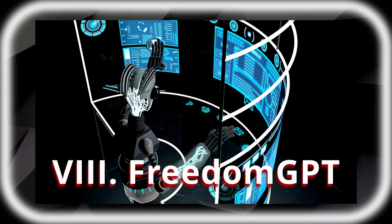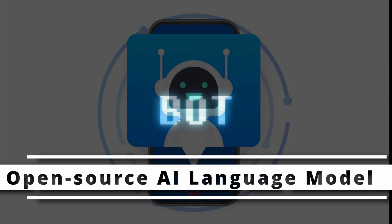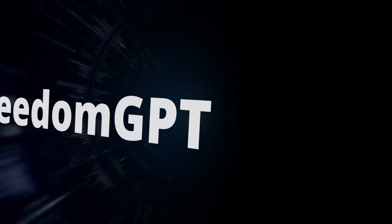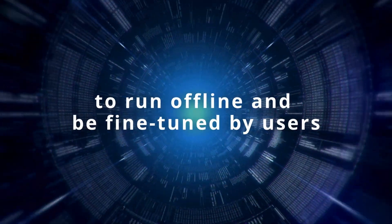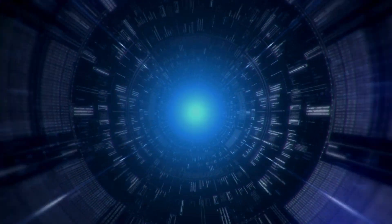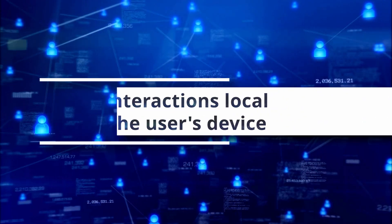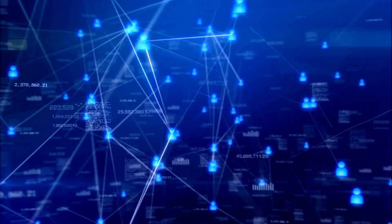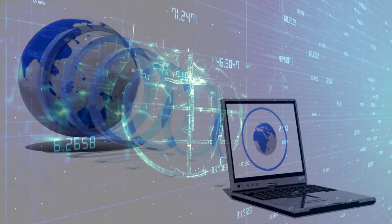Number 8: FreedomGPT. An open-source AI language model that, while not inherently malicious, has become popular among those seeking to evade detection. FreedomGPT's ability to run offline and be fine-tuned by users makes it an attractive option for individuals looking to operate under the radar. By keeping all interactions local to the user's device, FreedomGPT ensures that conversations and inputs remain private, making it challenging for authorities to monitor or intercept potentially harmful activities.